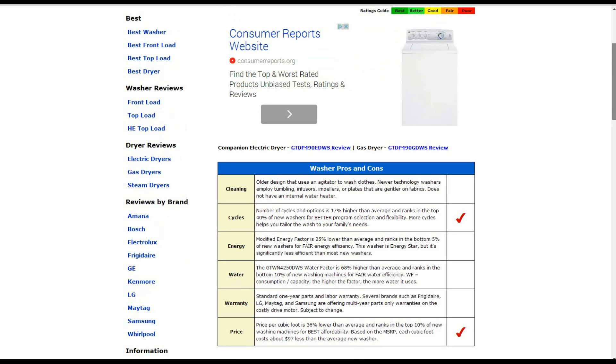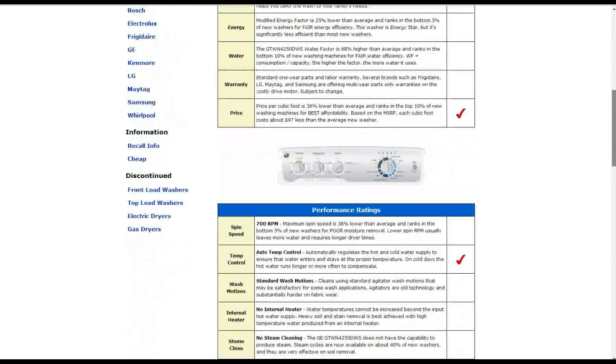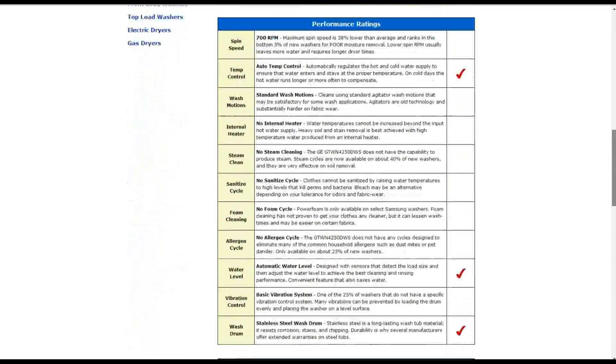Moving to the performance ratings: the spin speed is 700 RPM, which is about 38% lower than average. It does have auto temperature control to automatically regulate the hot and cold water supply, earning a red check mark. It also has automatic water level sensors to detect load size and adjust accordingly, plus a stainless steel drum for long-lasting durability.